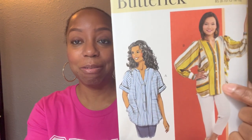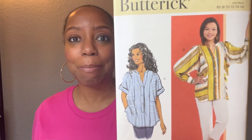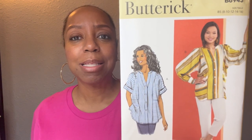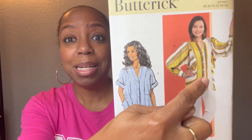I finally got my hands on Butterick 6943 — this top right here. I love this top; I enjoy both View A and View B. It's a really relaxed top you can dress up with slacks or dress down. I love the button-down detail, just four buttons. The fabrics called for are Batiste, Chambray, Gauze, Linen, Rayon, and Challis. Due to bust measurements, I picked up pattern size 8 through 16. I'm really looking forward to seeing how this comes together.